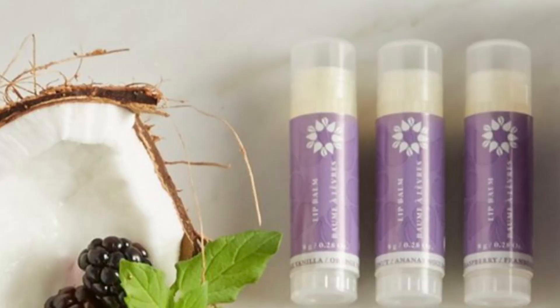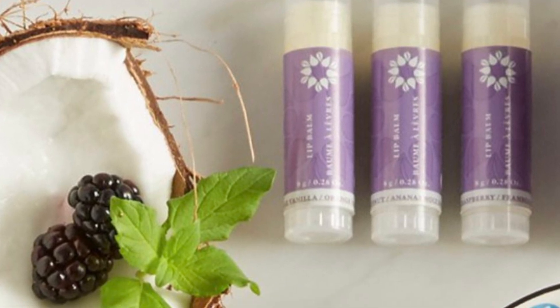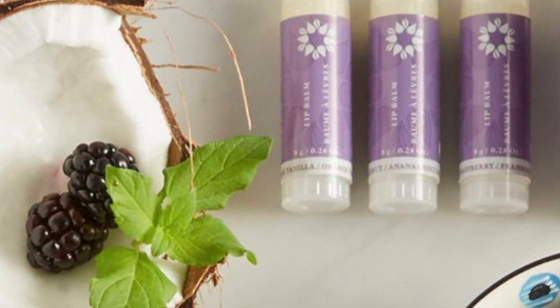Then we have our lip balm. Our lip balm also has organic ingredients. It's a great little practical stocking stuffer for anyone in your life — you're not going to have any chemicals or weird flavorings.